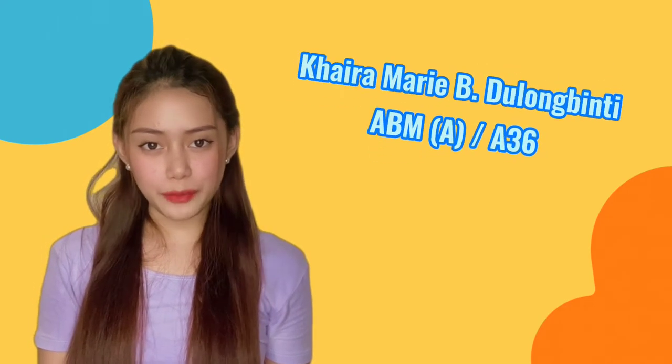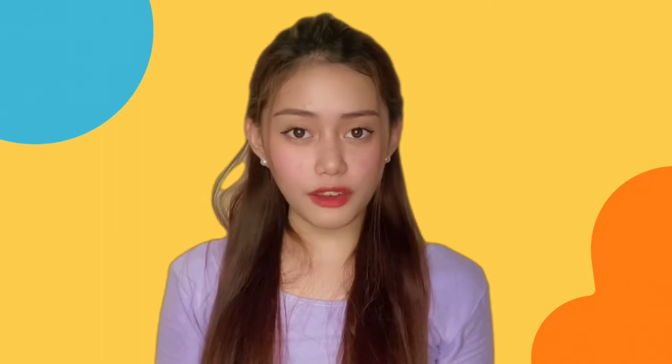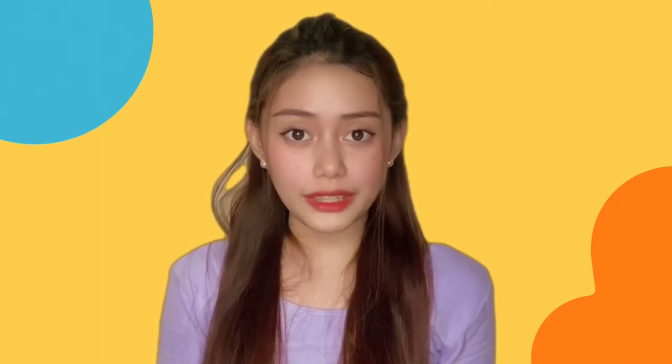Good day! I am Karamondi Longbidi and in this video, we will talk about the process of gas exchange and heart circulation. To start off, the process of gas exchange and heart circulation works in tandem.